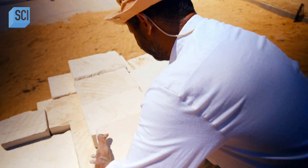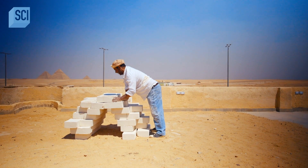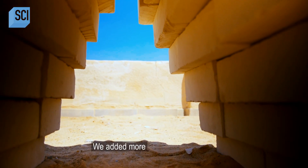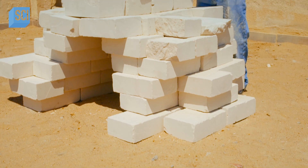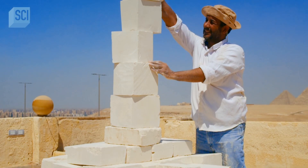Next, Adil overlaps the blocks, like steps, to create a corbelled ceiling. The corbelled ceiling withstands more than twice the force of the flat-topped roof.